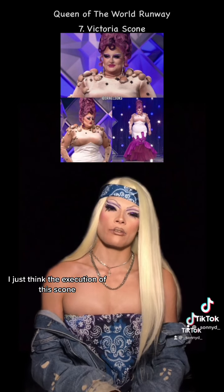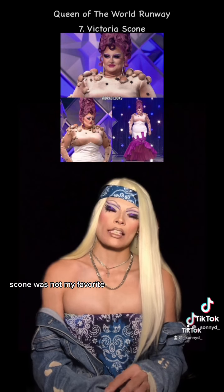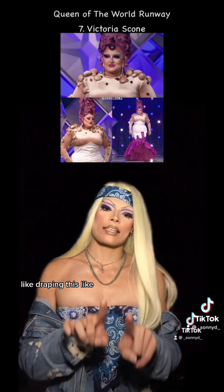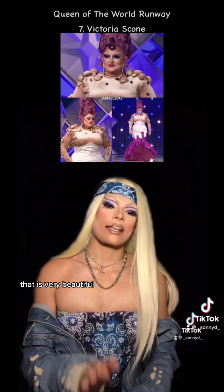I just think the execution of this scone was not my favorite. I will say on the bottom half of the dress, I absolutely love this draping, this cut-out area to reveal the tulle underneath. That is very beautiful.